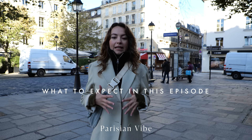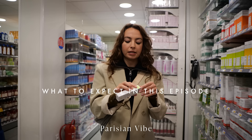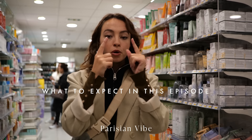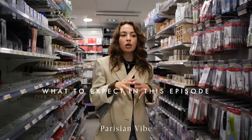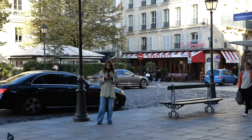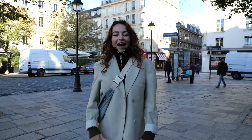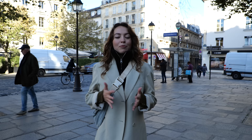The most affordable place in Paris to buy your skincare. Hi, Parisian Vibe, it's Margot Priolet. I'm a French makeup artist, and today we are in the heart of Paris, in beautiful Saint-Germain. I'm going to take you with me to what is known as the most affordable place in Paris to buy your skincare. I'm going to show you my nine favorite products for an affordable skincare routine. Let's go.